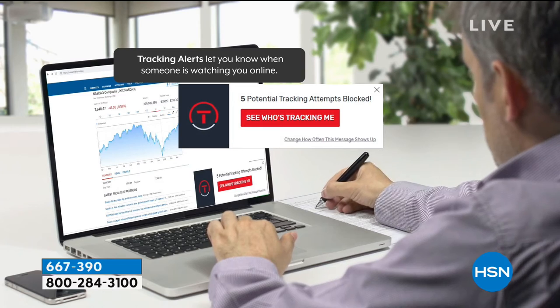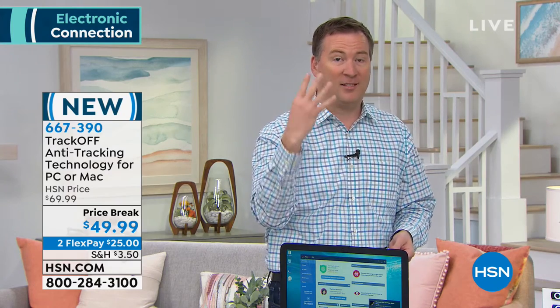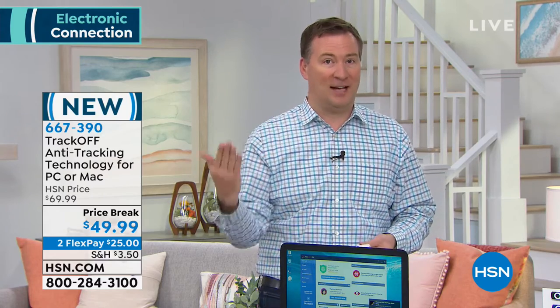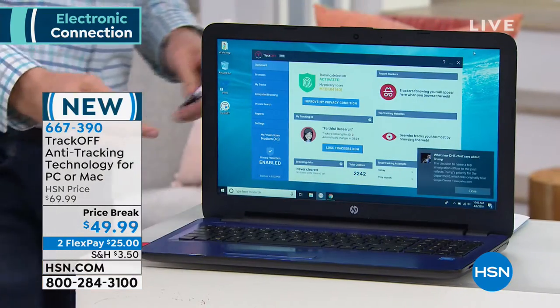For the first time, this works on both PC and Mac — we've never had the Mac version before. This isn't a virus, so your antivirus won't catch it. It's a legal way people are tracking your information. It protects four PCs and four Macs — eight different devices — not just for a year, but for a lifetime. Everywhere else, people pay an annual fee of $35 a year.